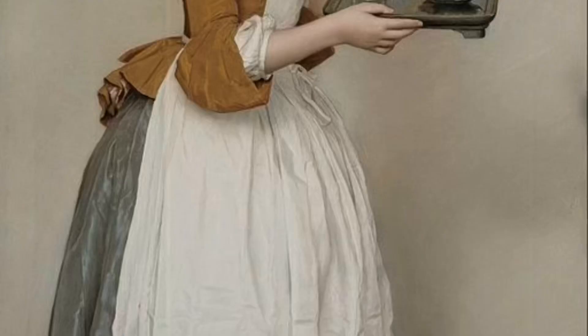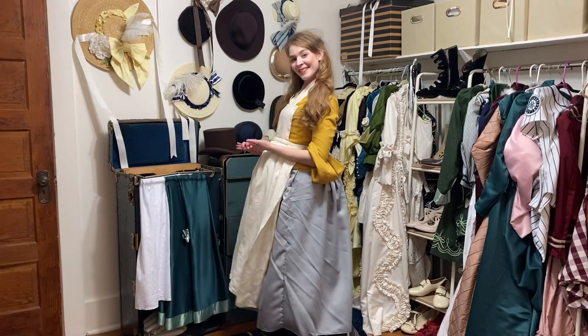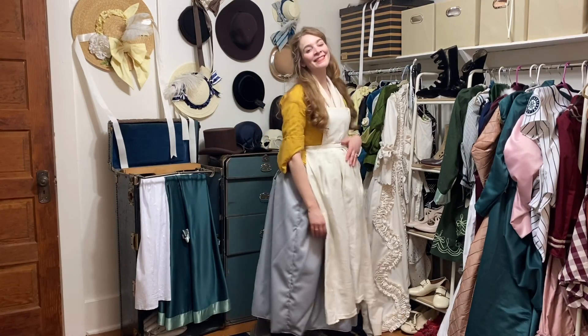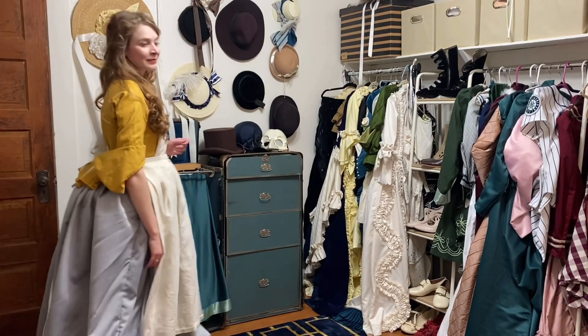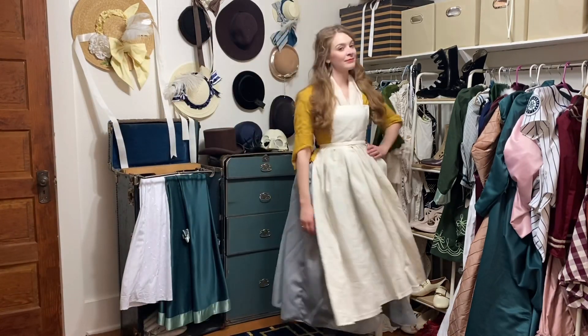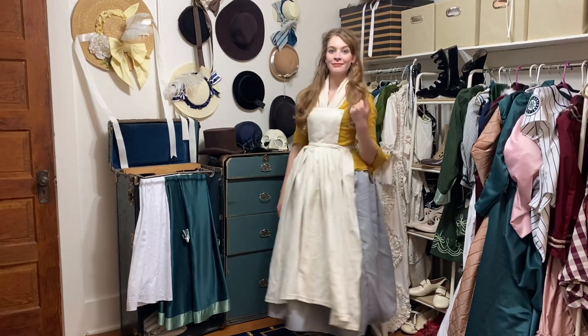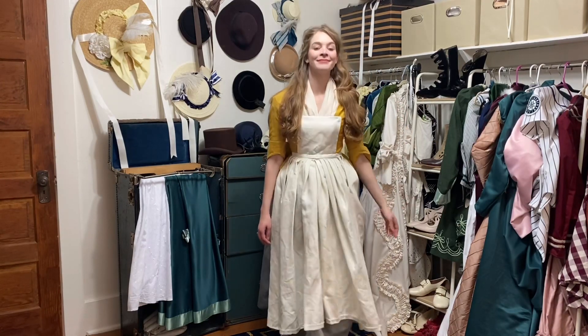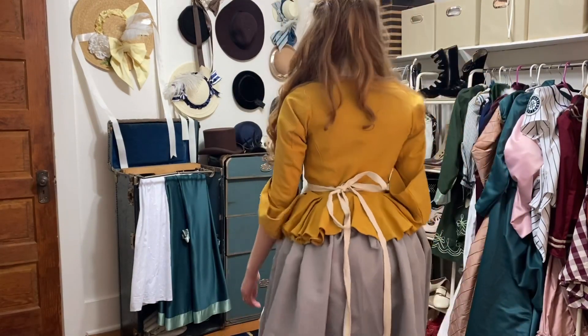Up next we have an unfinished project that's actually based on a famous painting called The Chocolate Girl. I'm not really sure why, but I abandoned this project when it was 95% done. There's only a few things left to finish, including tacking the cuffs down and making a cap so that I'll match the painting. I think I gave up on this project because it felt really plain and not at all glamorous, which was missing a lot of the point of historical costuming for me.